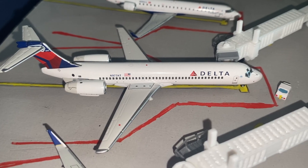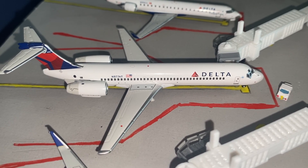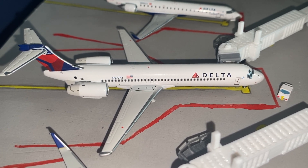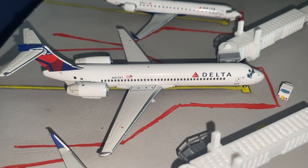Next at gate 5 we have a Delta Boeing 717. This aircraft has been sitting for the past day as it has had a mechanical problem and is getting fixed by the mechanics. Once they are finished, the aircraft will ferry down to Atlanta.